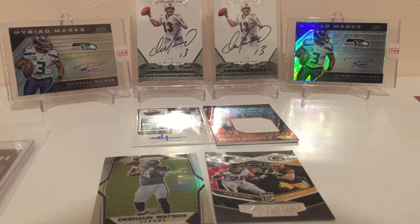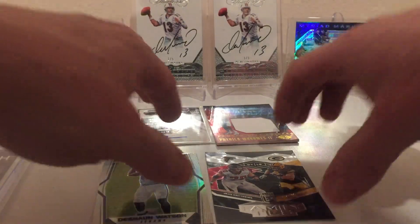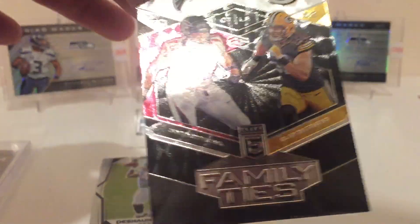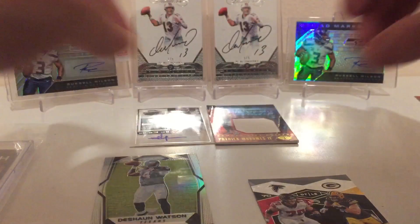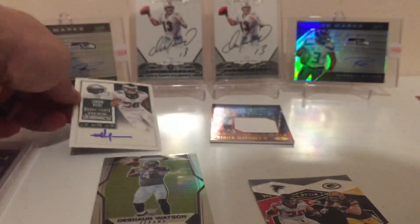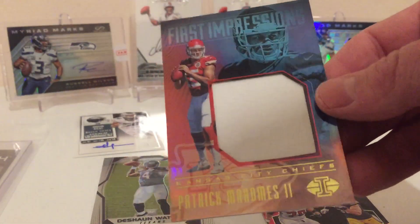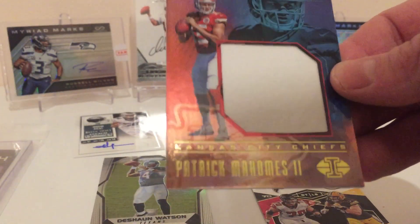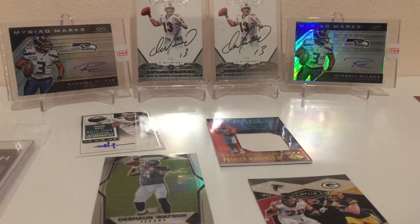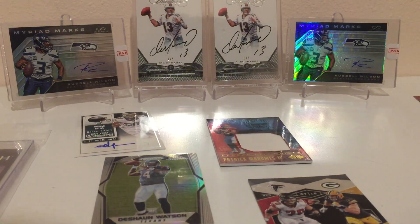Alright guys, just a quick recap. We got the rookie David Johnson, a numbered Family Ties card of the Matthews brothers — very cool looking card — the Jordan Hicks rookie ticket, and the hit of the box is going to have to be the First Impressions with Patrick Mahomes. Well, I hope you enjoyed. That was the boombox high-end edition. You don't have to always buy the high-end — it just guarantees you're getting none of the college packs, you're getting all the high-end stuff. If you like that, check them out. Take care.